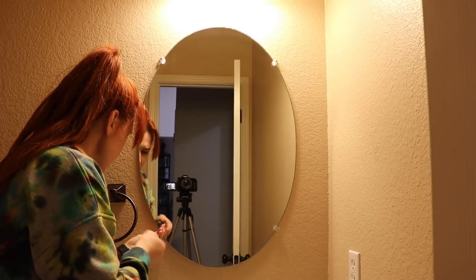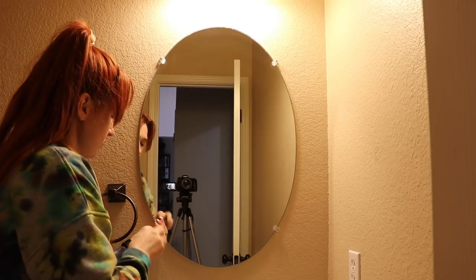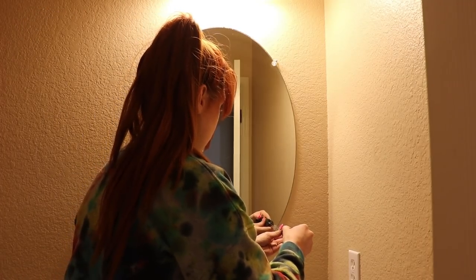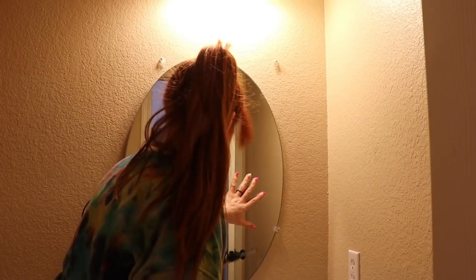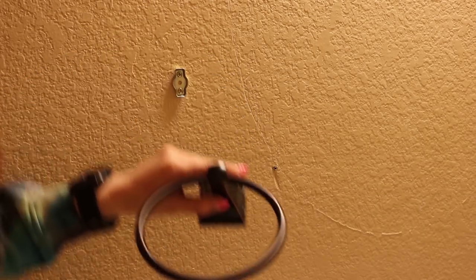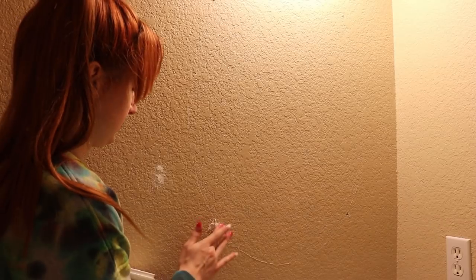First thing I'm doing is taking down this mirror. I knew I was gonna replace it anyway, and I didn't want to paint around it. Watch me almost drop this thing and make a giant bad luck mess. I also removed the towel holder because I'm planning on replacing that as well. Now I can use wall putty to patch all the holes I left from removing everything.